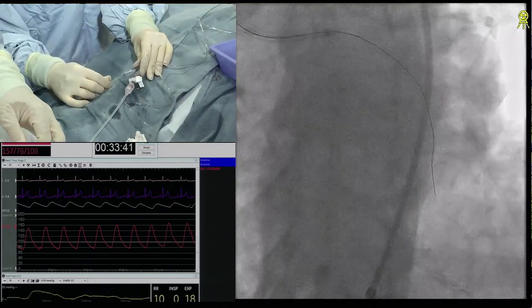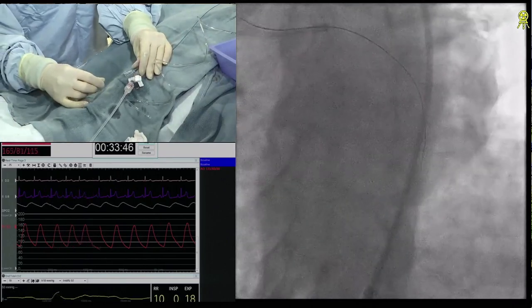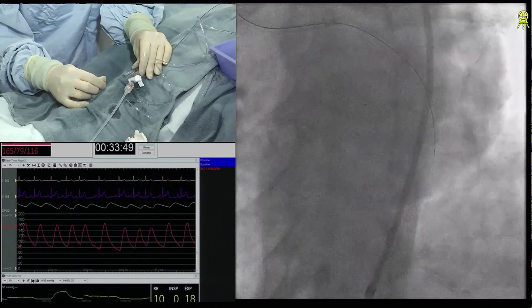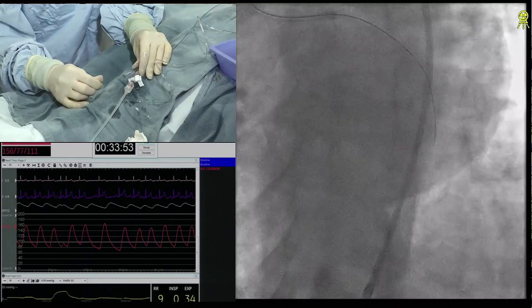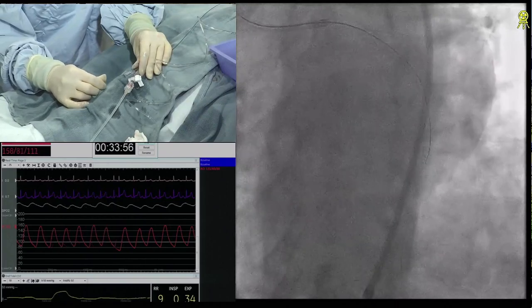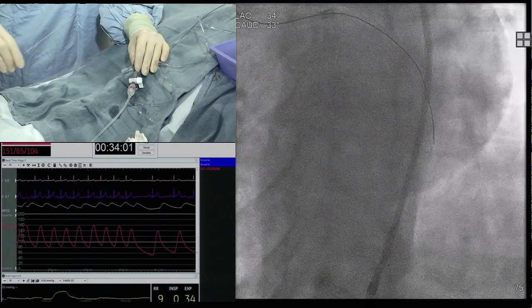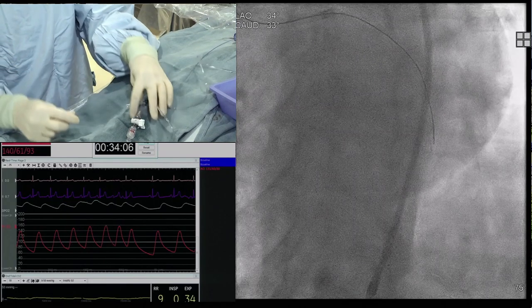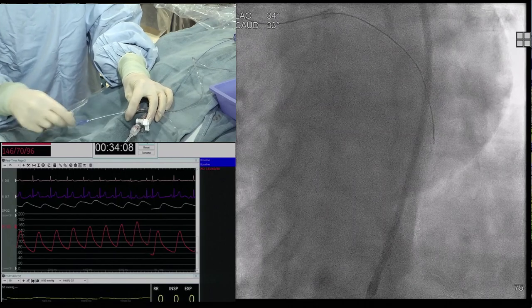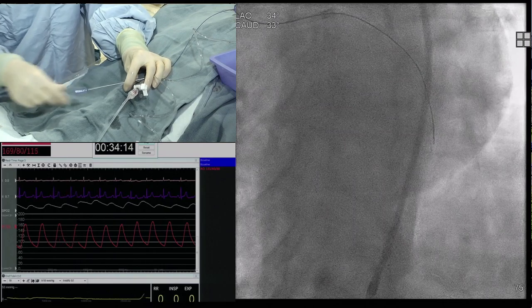Another trick that can be useful: if you can't get good alignment of the balloon, take the balloon back out and put like a SUOH around the epicardial, almost like a marker wire for you to aim at. I've done that a couple of times successfully. So you put a SUOH wire around the epicardial — you're not crossing the epicardial with the microcatheter. But if you can get a SUOH around as a marker wire, it gives you something to aim at if you can't see from orientation where your distal target is.